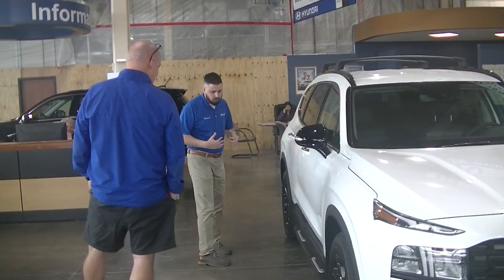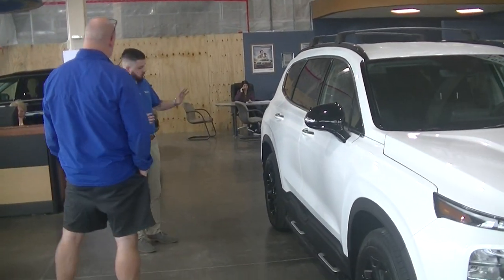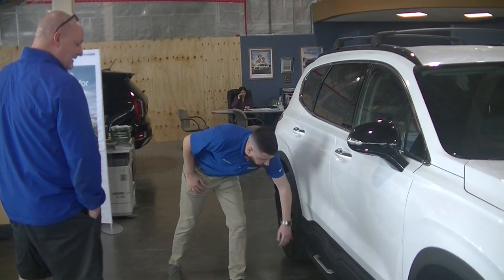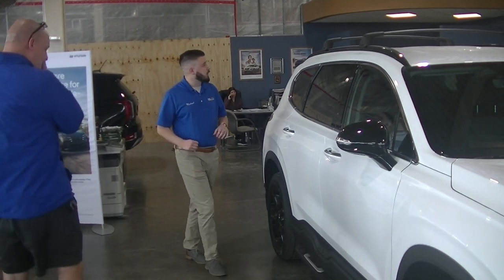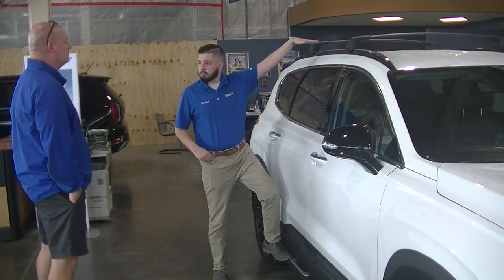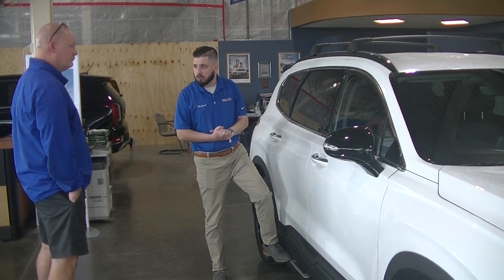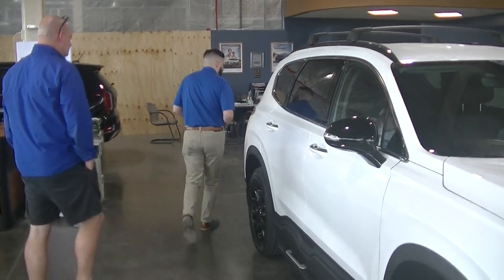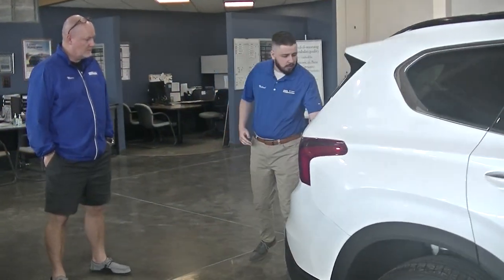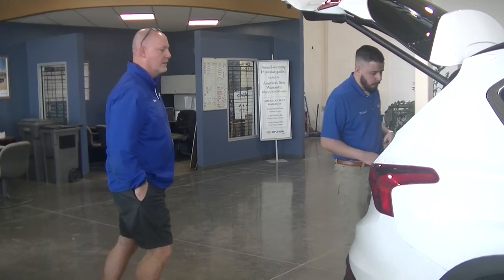The XRT model is the only trim for the Santa Fe that has these running boards along here. Yeah, I like that. So if you ever need to put anything up on top, you just step on and attach whatever you need. The XRT model also has a power liftgate. When you press this button, it opens up automatically, and you can adjust it any way you need.